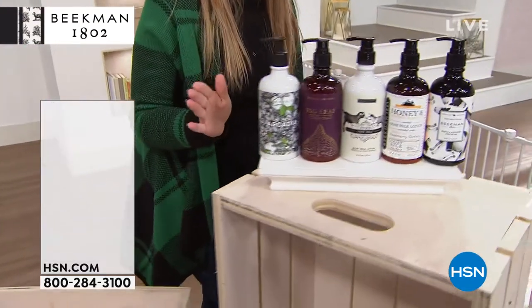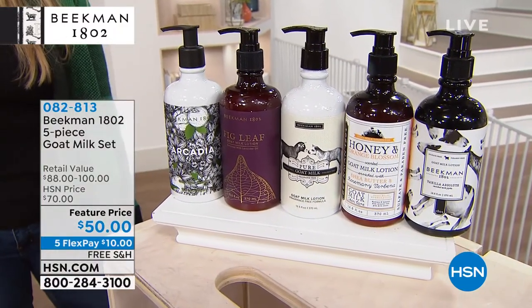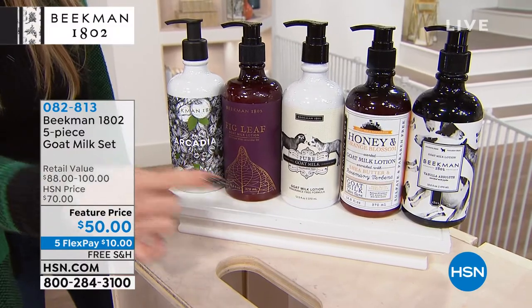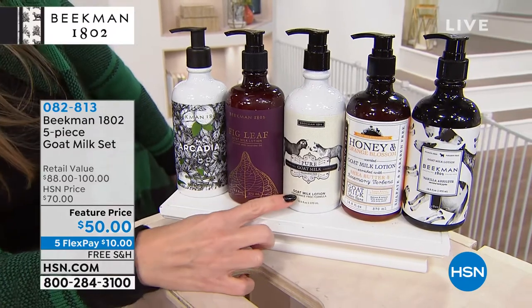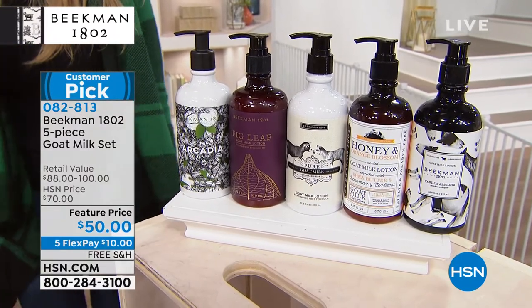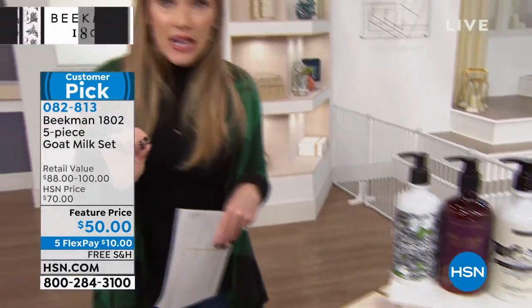How about literally the deal of the century? We never see 50% off opportunities. This is a five-piece collection — you're not choosing, you're getting all five fragrances: the Arcadia, the Voluptuous Fig, the Pure, the Honey and Orange Blossom, and the Vanilla Absolute. These all have pumps on them. This is your hand lotion and body lotion — normally $100, it's $50. Everything is on five interest-free credit card payments and free shipping and handling.